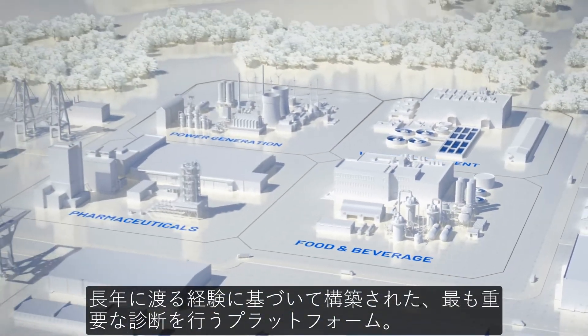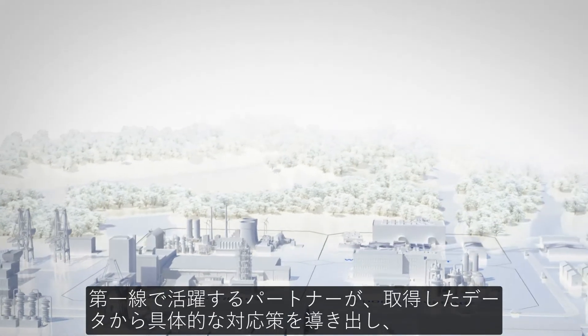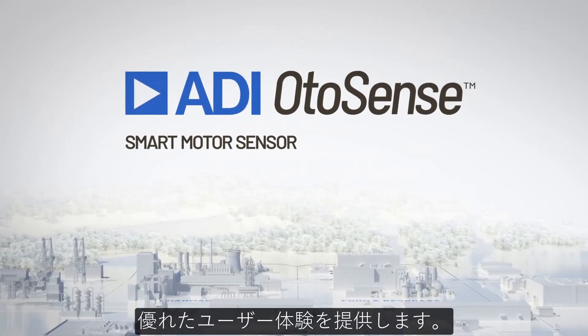A platform that covers the most critical diagnostics built on decades of experience, all from a partner who are at the forefront of translating environmental data into actionable insights and coupled with a great user experience.